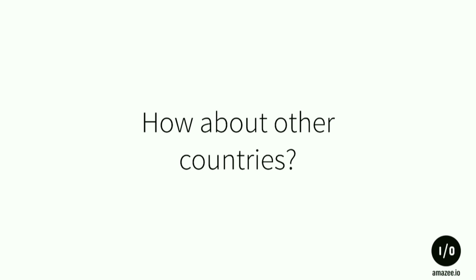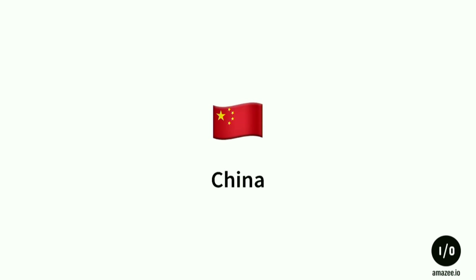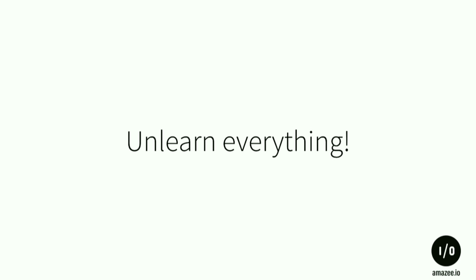But how about other countries? Let's talk about China — that's where things get really interesting. Basically, unlearn everything you know about the Internet.